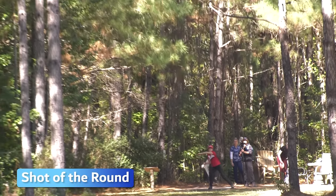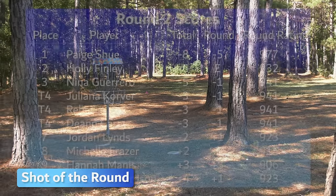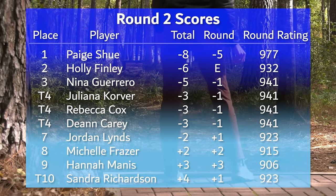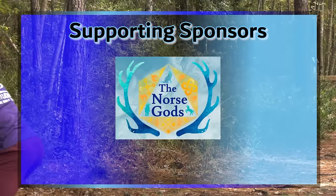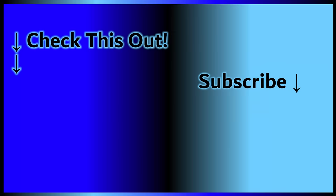Shot of the round: Paige with a little Anheuser flex coming back in, a little skippage, absolutely parked. She is at the top of the leaderboard after a five-under, 977-rated second round. We'll be joined by Holly Finley, Nina Guerrero, and Juliana Korver — the GOAT — back on the lead card for the third and final round. Shout out to the Norse gods as well as our Patreon family for making this coverage possible. Make sure you're subscribed to both Hyzer Media and Gatekeeper's YouTube channels so you don't miss it when it comes out.